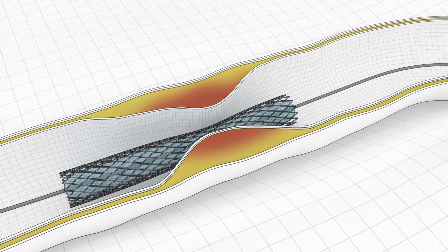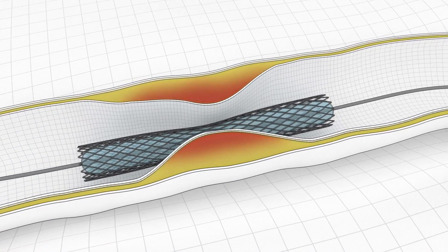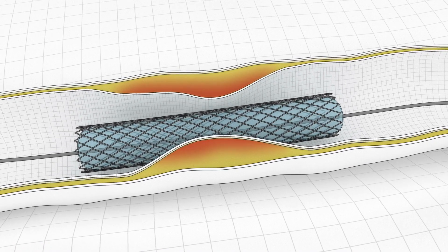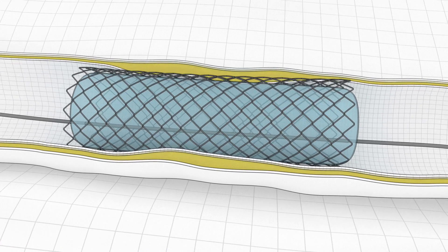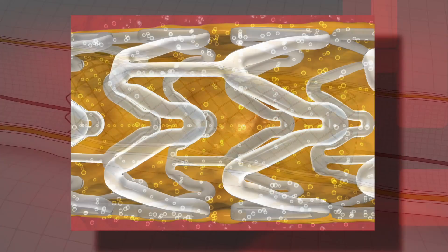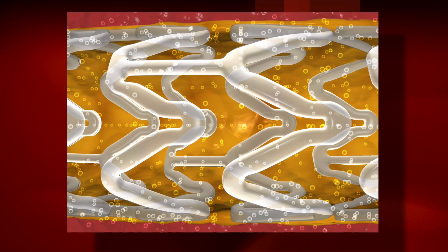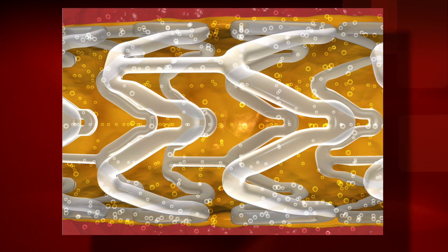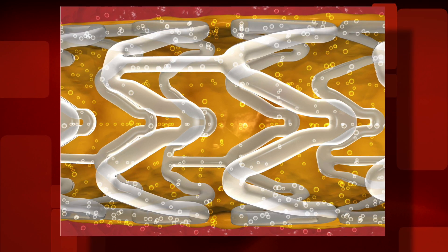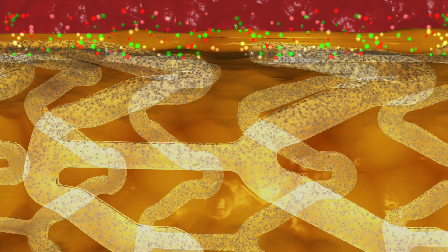However, this stent will stay in the blood vessel for a long time. To keep that stent open, we need to use medical therapy — a blood thinner — for a long time. The new investigational device called the bioresorbable vascular scaffold is another type of stent that will open the blockage. However, this stent will be absorbed over two years, and consequently, the patient does not need to take a blood thinner for a long time.